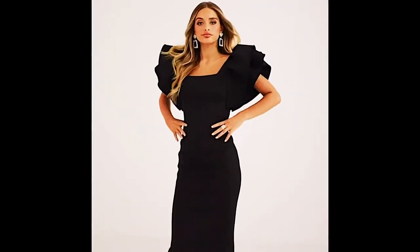Everything is all about the sleeves. Exaggerated sleeves are such a huge way to make a statement with simple clothes. If you see this dress — I'll put a picture of it — it is just a straight dress with lovely sleeves.